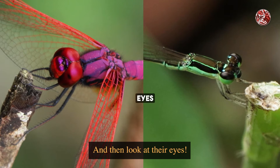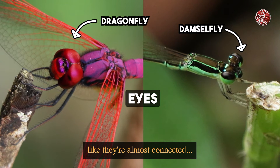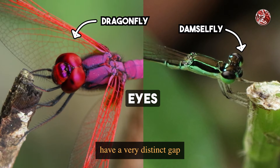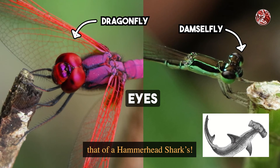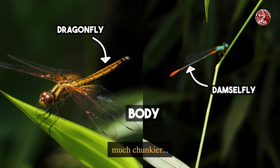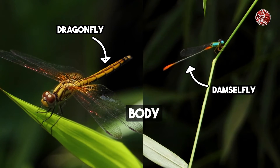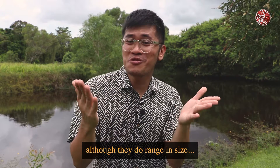Then look at their eyes: if they have large eyes that are very close to each other — almost connected — then it's a dragonfly. Damselflies, on the other hand, have a very distinct gap between their slightly smaller eyes, so their heads look like that of a hammerhead shark. Lastly, dragonfly bodies are much chunkier, whereas damselflies have very long, thin, twig-like bodies. Damselflies are generally smaller too, although they do range in size.